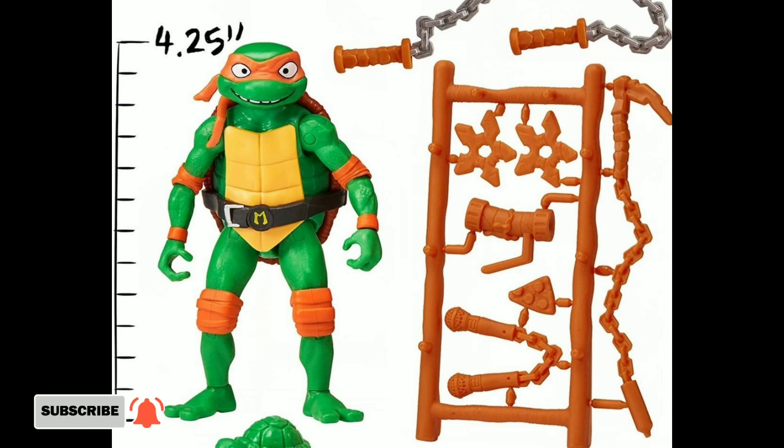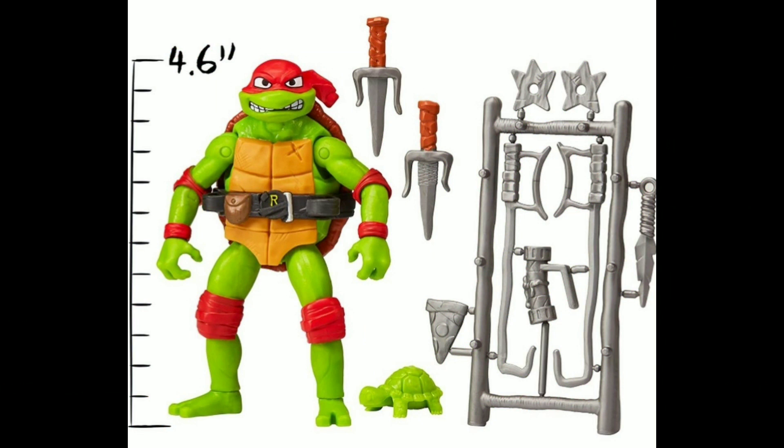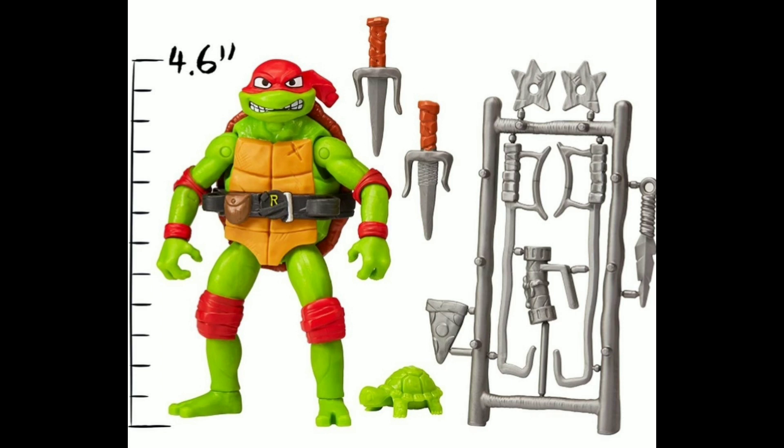Mikey looks like he's got a weird pair of nunchucks where it's two microphones on the end — I don't know if that's gonna play any part in the movie or if that's just some fun accessory. He also has that longer chain weapon on the side, like the 2012 Michelangelo had. Here's Raph, and I do like how he looks — I think I like him maybe the second most out of the new designs. I'm just not really the biggest fan of the full red bandana.